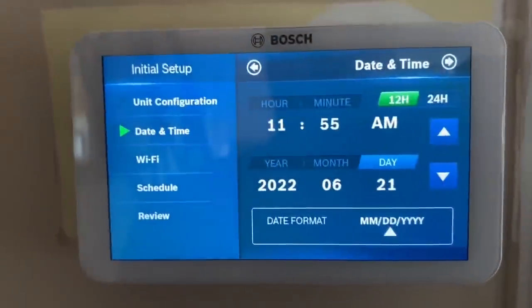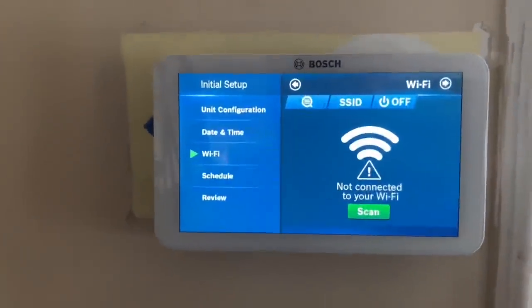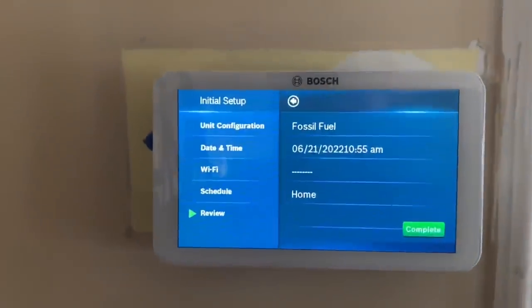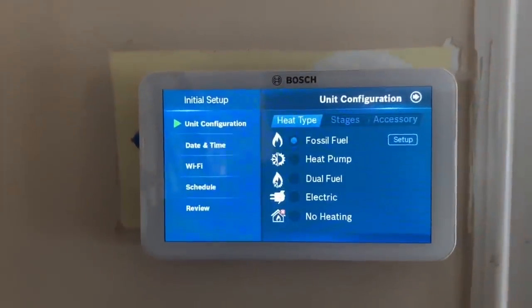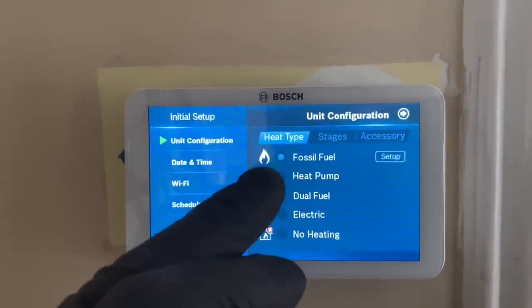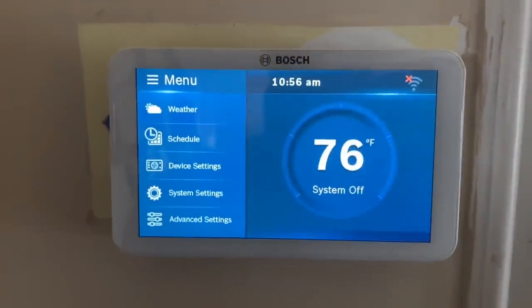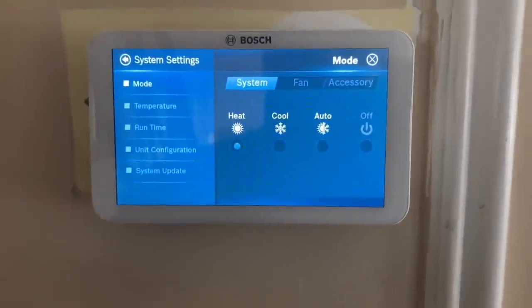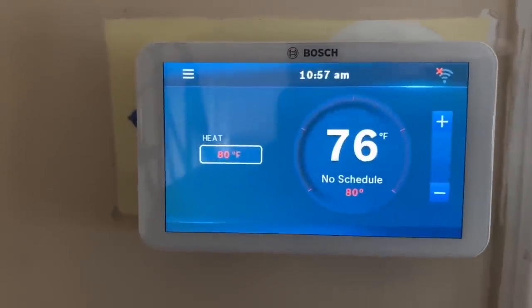We're going to set the date and time — 10:55 AM. Hit next, do Wi-Fi later, and for now no schedule — let the homeowner figure that out later. We're doing fossil fuel configuration — that's correct because it's R, H, and W. Configuration review: perfect, complete. I want to test the heating now, so we're going to go to system settings, mode, set to heat. Let's raise the temperature to 80 and see if the zone on the boiler turns on.